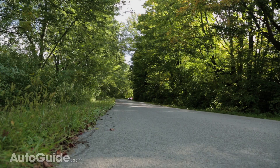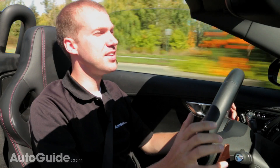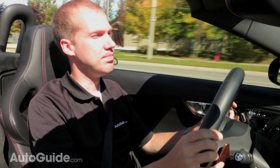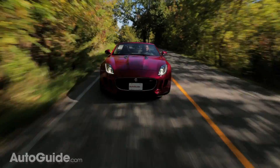I'd call the F-Type a middleweight in the sports car class. It isn't the heaviest and it isn't the lightest, at just over 3,600 pounds. It does have a very stiff suspension and body roll is minimized in dynamic mode, but it's really the big meaty tires that give this car a lot of lateral grip. The overall feel behind the wheel is good, but it just lacks a bit of that precision and agility that a lot of its competitors seem to possess.